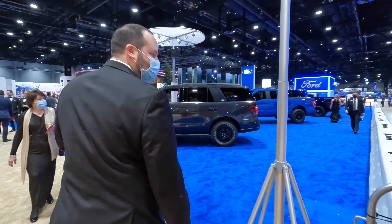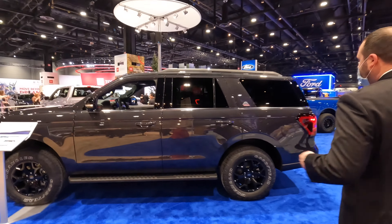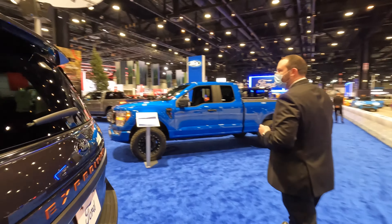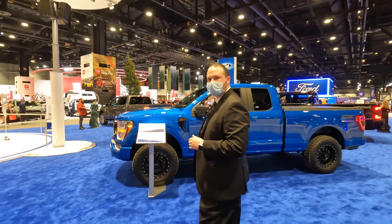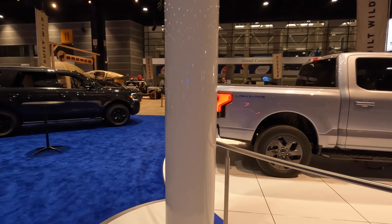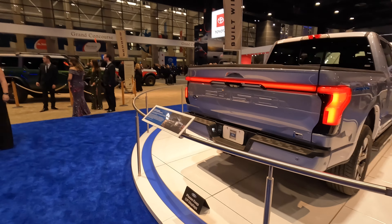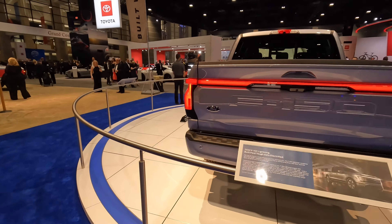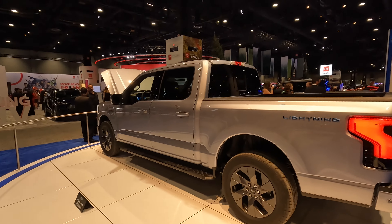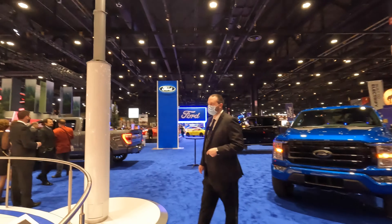We're over here at the Ford booth, right inside the front door. Some great Expeditions right here, but just on the other side is the F-150 Lightning — one of the vehicles we are most excited for. It starts at around $42,000 and can escalate up to $95,000 for a fully loaded Platinum. Really cool truck. 130 kilowatt-hour battery with the big model, 300 miles of range, and 10,000 pounds of towing — pretty serious vehicle.